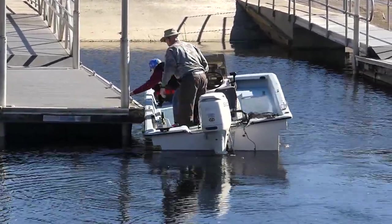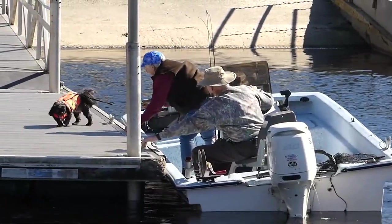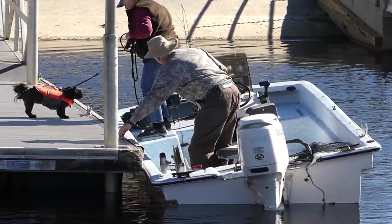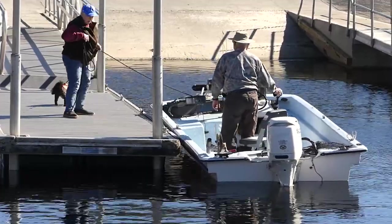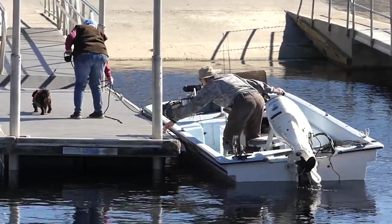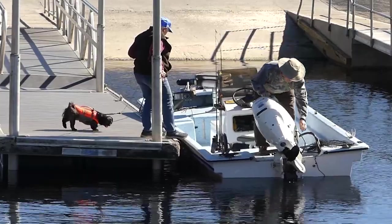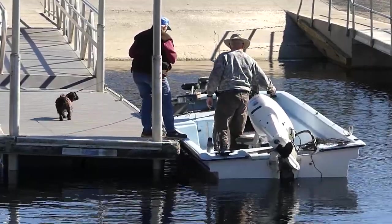Yeah, right up to the dock. Way to do it guys, way to do it. I wonder they weren't gone very long, it's pretty windy out there. I don't know. Well I guess they're working on getting out of the trailer or out of the boat there guys.